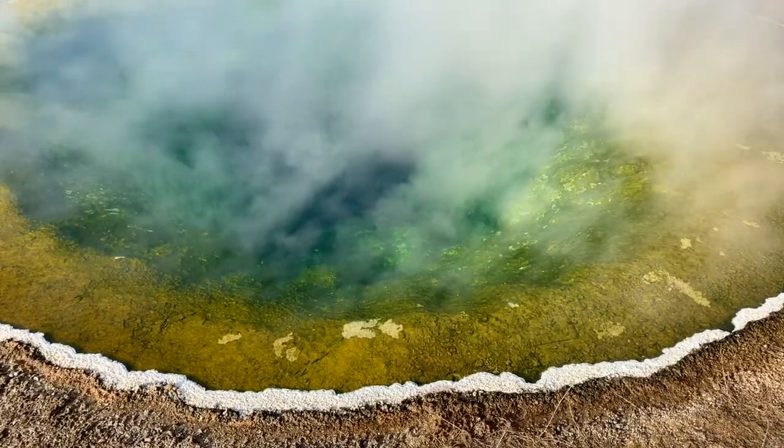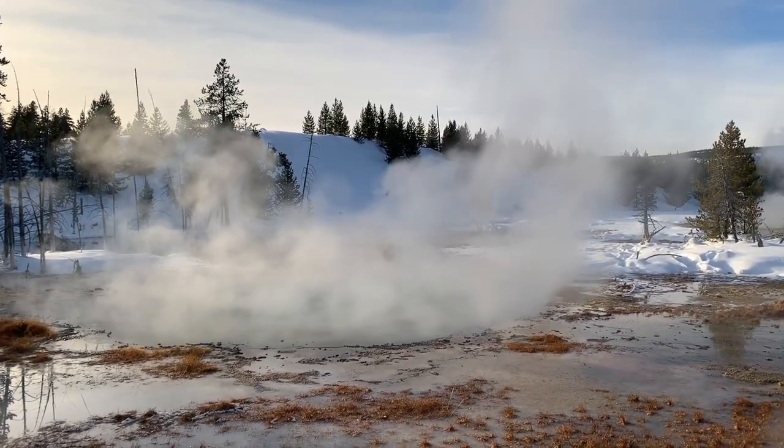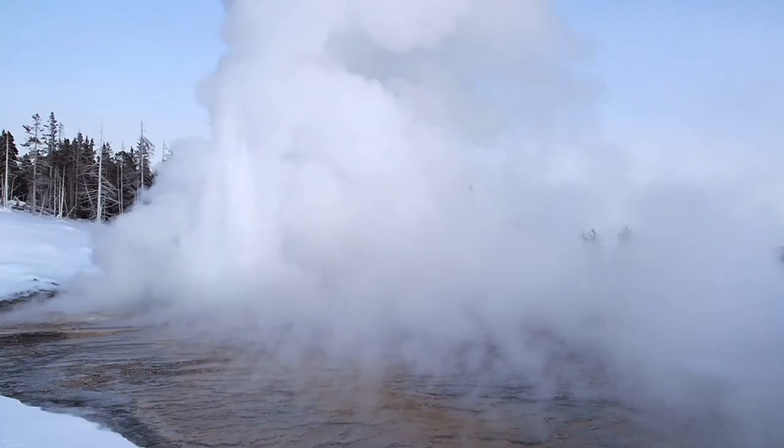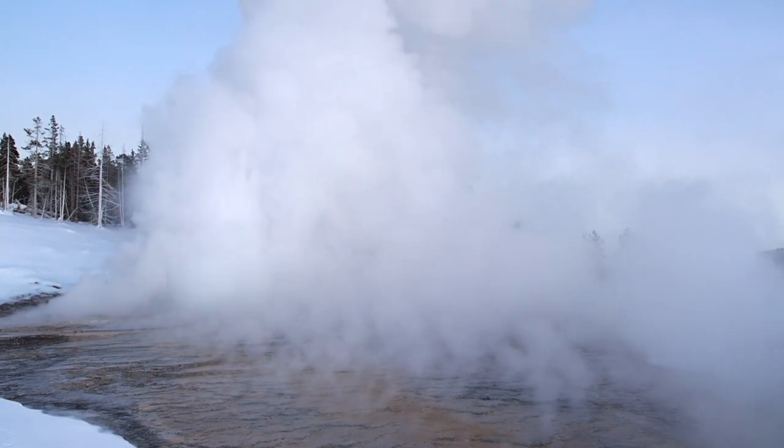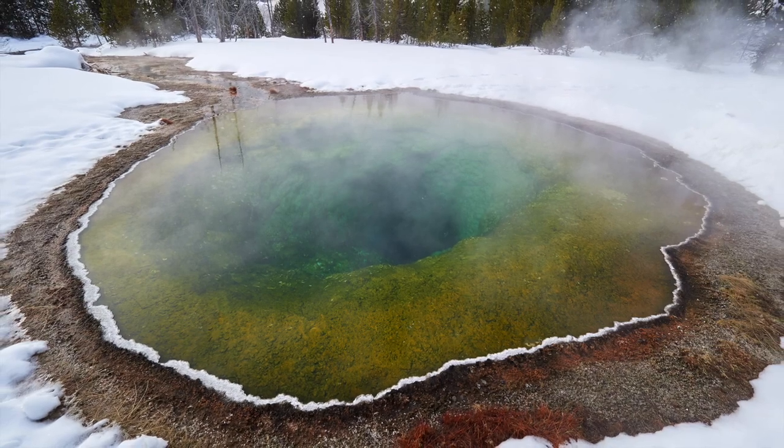A break for lunch offers a chance to warm up and recharge. After lunch we head back out for another opportunity to photograph more of the area in late afternoon light. Slow down and photograph famous Yellowstone landmarks like Morning Glory Pool, Castle Geyser, and of course Old Faithful Geyser itself.